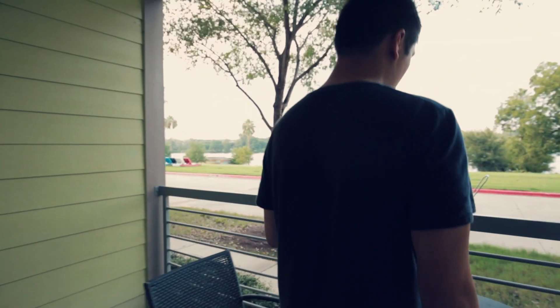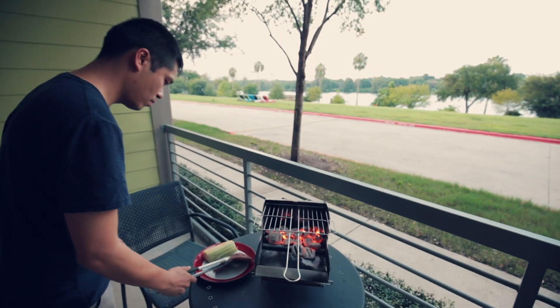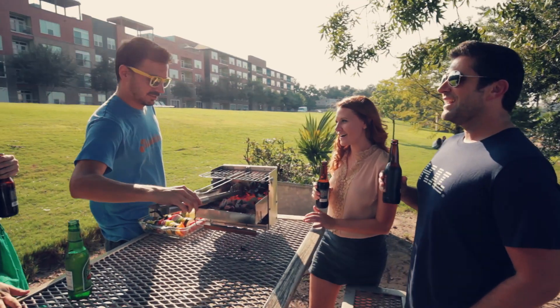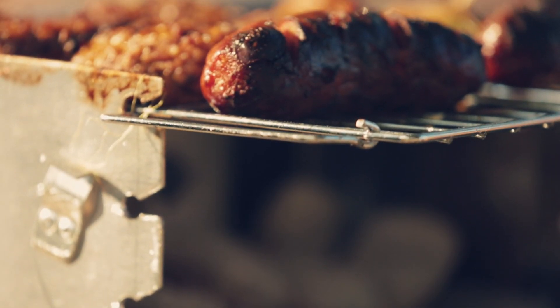This grill is portable enough that you can use it on a balcony or a patio. It's really low-key, so you can use it in a public space. It's great for a lot of vacations. I've cooked for three to four people on this thing.